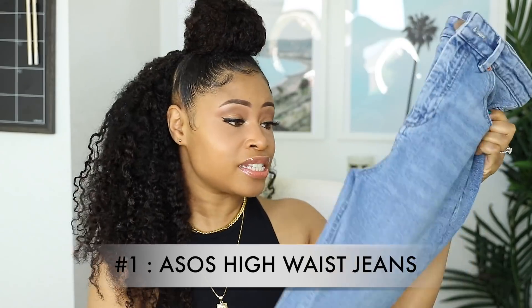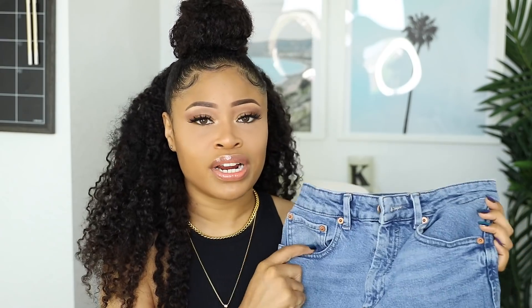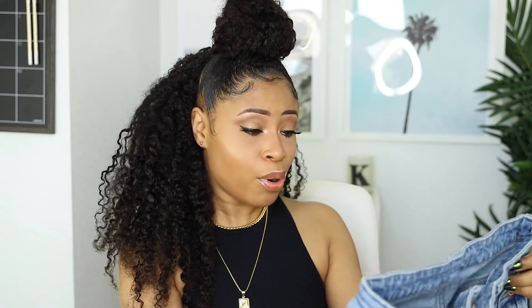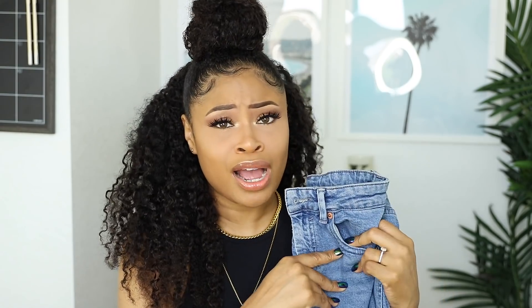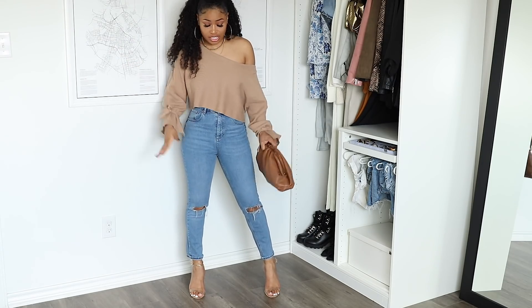My go-to pair of high-waisted skinny jeans — I've been reaching for these so much. I got them from ASOS a couple years back; I'll leave a link below if they're still available. I love the fit, the vibe, and the medium wash, so I can pair them with a light or dark top. They have rips at the knees for character, the quality is excellent, and the high-waisted look is so flattering. They're pretty comfortable too.